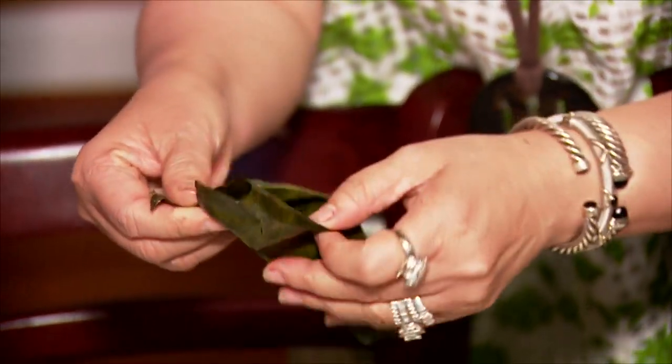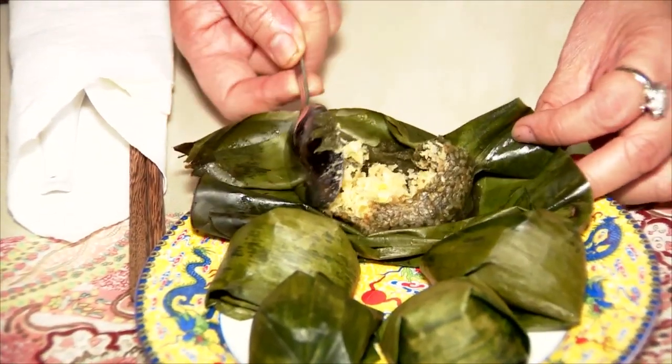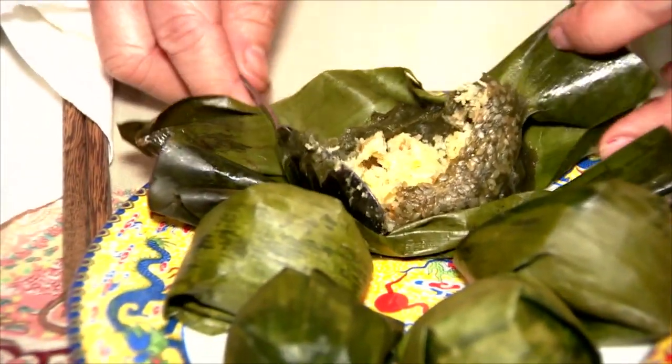This is bánh gái — it has dark coloring. It's a sweet rice dessert with mung bean inside and sweet rice outside.